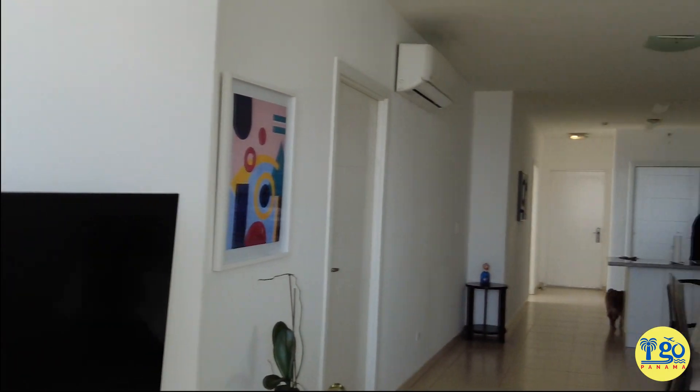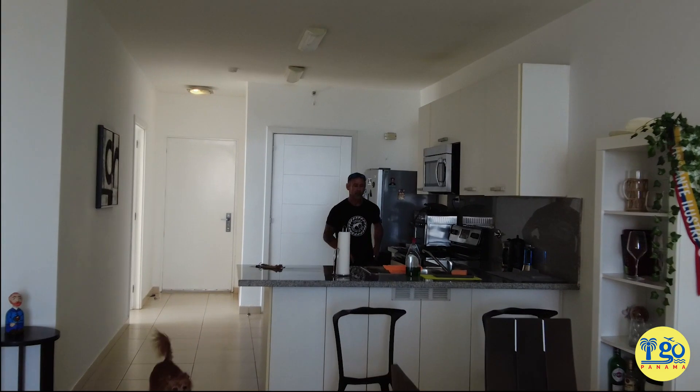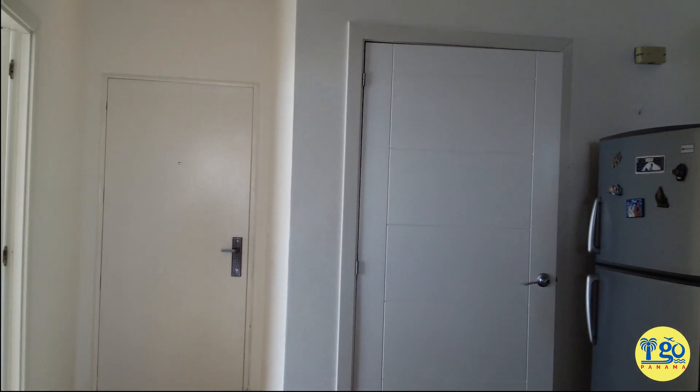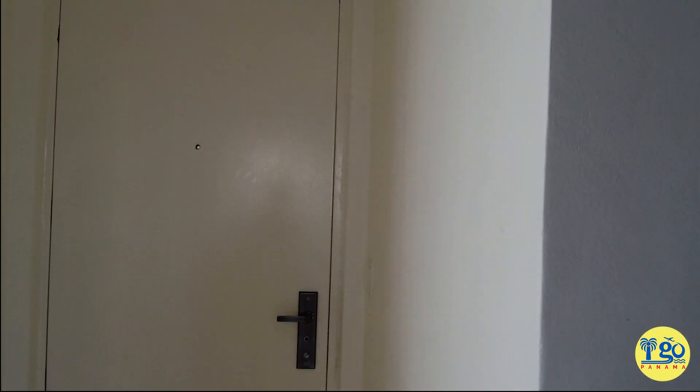Let's go check out the bedroom. I am not hating this place — it's pretty nice. I will link it below if you want to rent it.